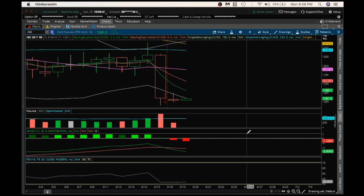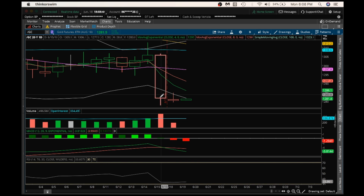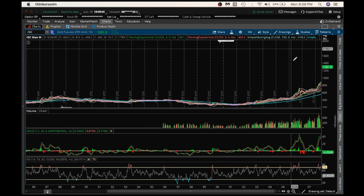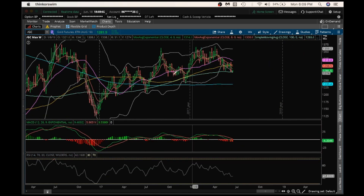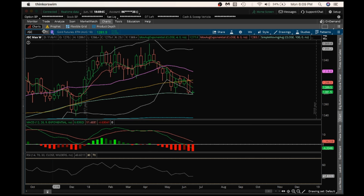Looking at today's candle, we have a daily inside candle here — high and low within the previous range's high and low. If we break bear on this, you're going to look for increasing bear volume once again with a break of support at $1,279.50. If you see that break on the daily with increasing bear volume tomorrow, then it's likely that gold is going to potentially see a continued leg down on weakness.